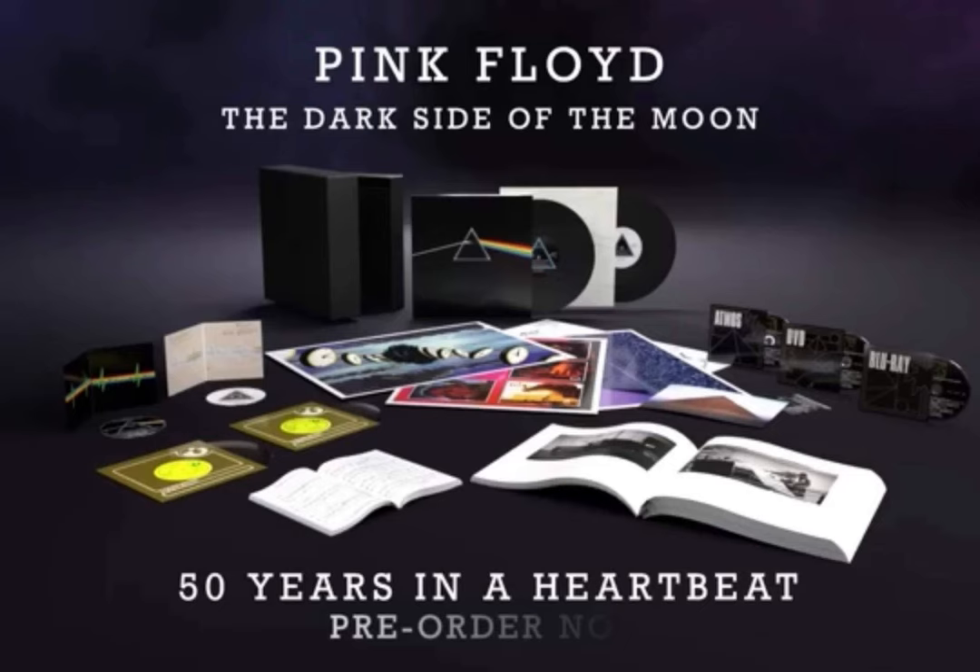So far no details have been given in terms of being able to purchase the new remastered vinyl album separately, so at present that's only available exclusively in this box set.